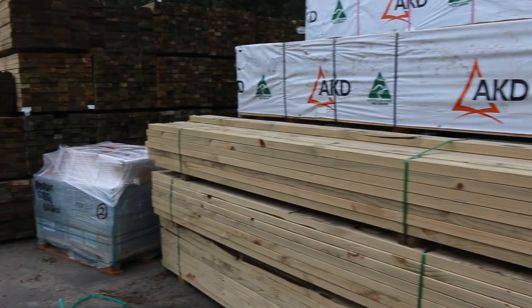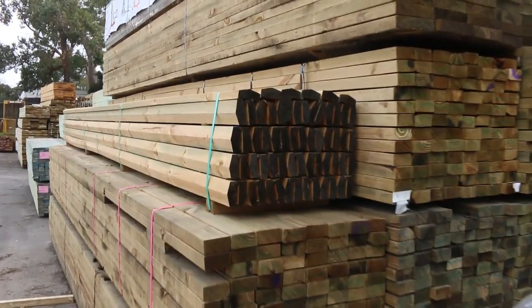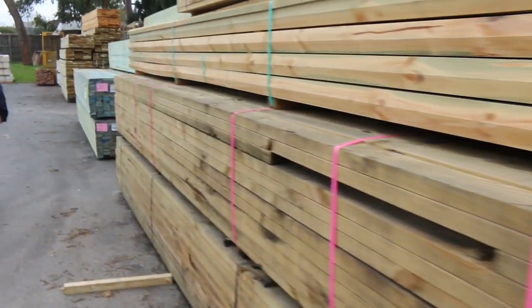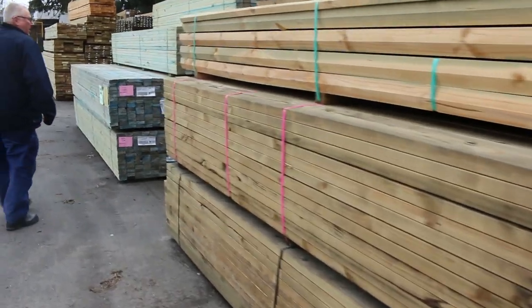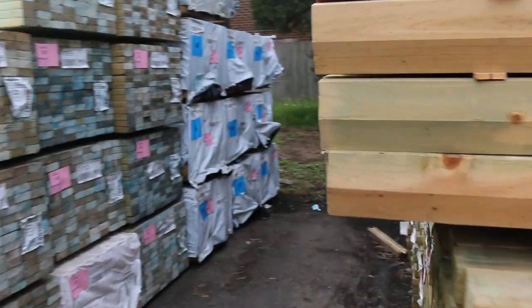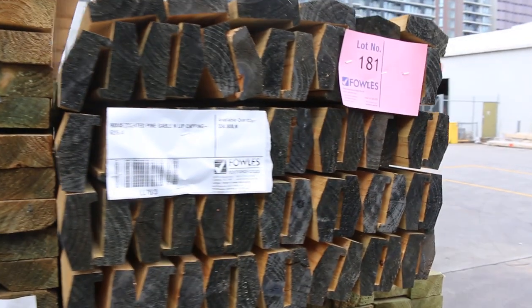We've got about three semi-loads of clearance stock this week too guys, so if you missed out last week make sure you catch up this week because there are lots of opportunities tomorrow. Through here we've got a heap of long-length tree-to-pine, majority of that being 90 by 45. There's a nice little pack of tree-to-pine lip capping there in the front of the road — Lot 181 is that one.